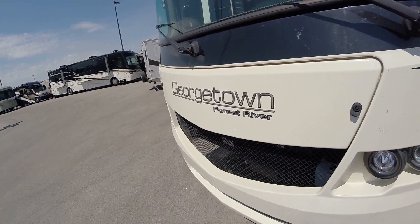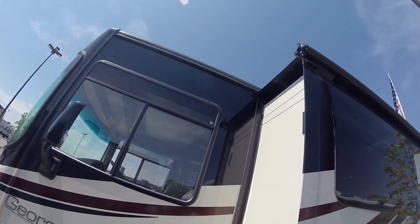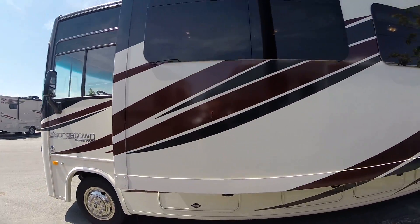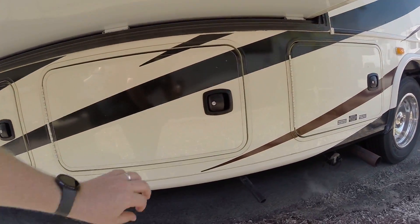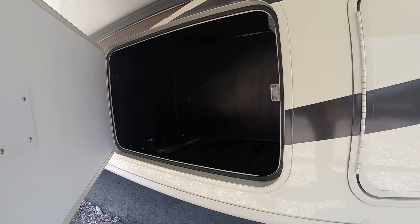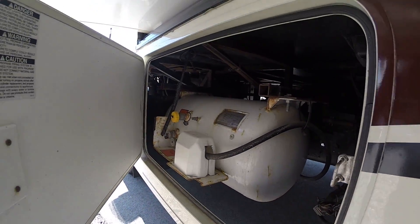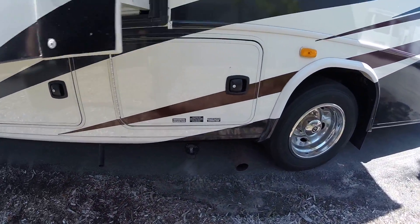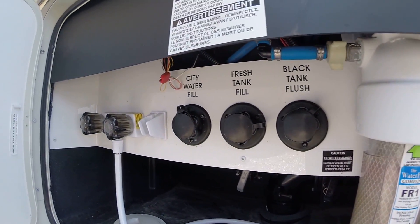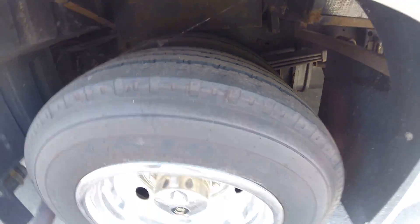This is the 2014 Forest River Georgetown, the bunkhouse model with the Ford V10. Overall it's in great condition. A quick once-around on the outside: it has slide awning toppers up top, looks very clean. Storage is down below, a 5,500 watt generator, rotocast plastic compartment so it's not going to rot out. There are water hookups, an outside shower, and the tires have good tread.